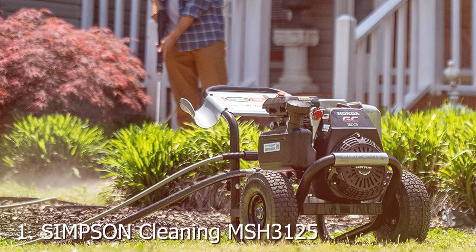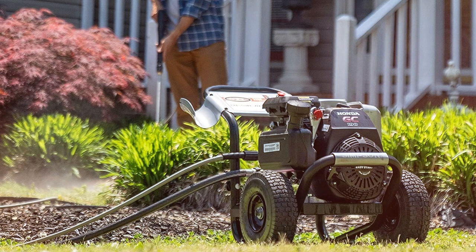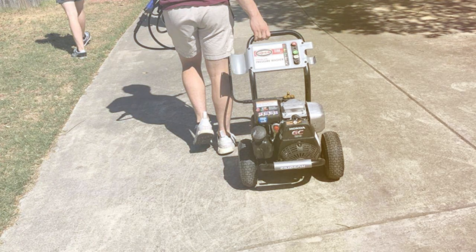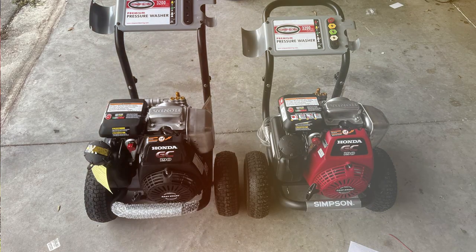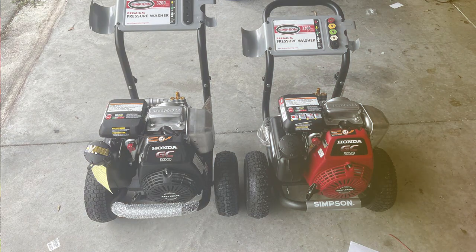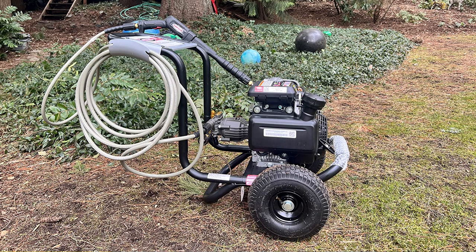At the first position of our list, we have the Simpson Megashot MS-3000 125cc gas pressure washer — your ultimate solution for tackling tough outdoor cleaning tasks with ease. This robust and high-performance pressure washer is designed to meet the demands of both homeowners and professionals. At the heart of this powerhouse is a reliable Honda GC190 engine, known for its durability and efficiency. With a maximum pressure output of 3,200 PSI at a flow rate of 2.5 gallons per minute (GPM),